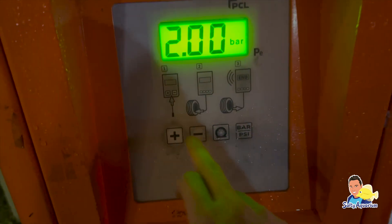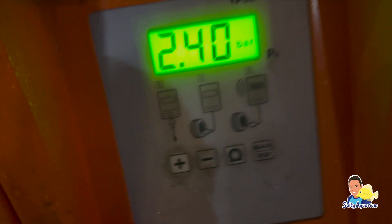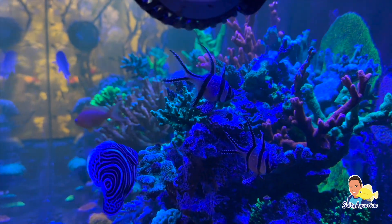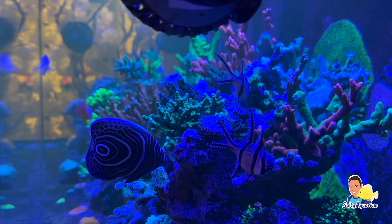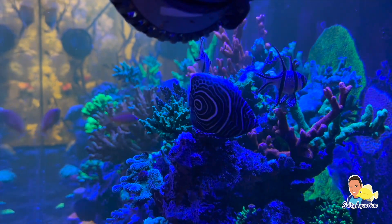Ik zit nu op 2, ik zit dan op 2.4. Oh, niet te hard. Dat is het. Mijn redder in nood. Uiteindelijk bleek haar band niet helemaal lek te zijn, maar er liep wel lucht uit. Uiteindelijk is Danielle gelukkig wel heel hard thuisgekomen.